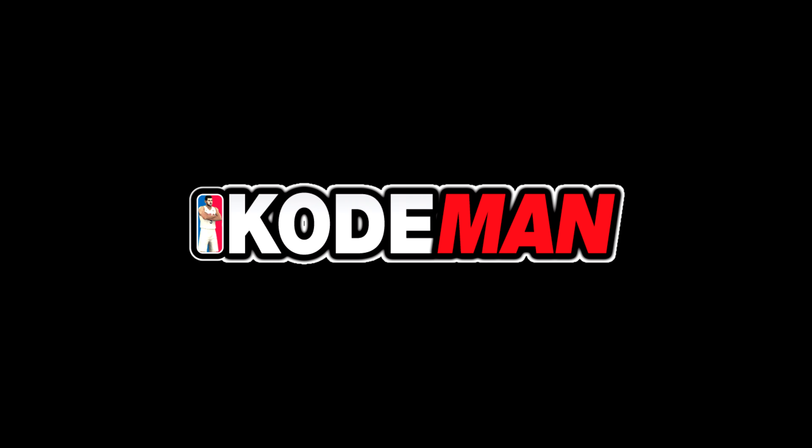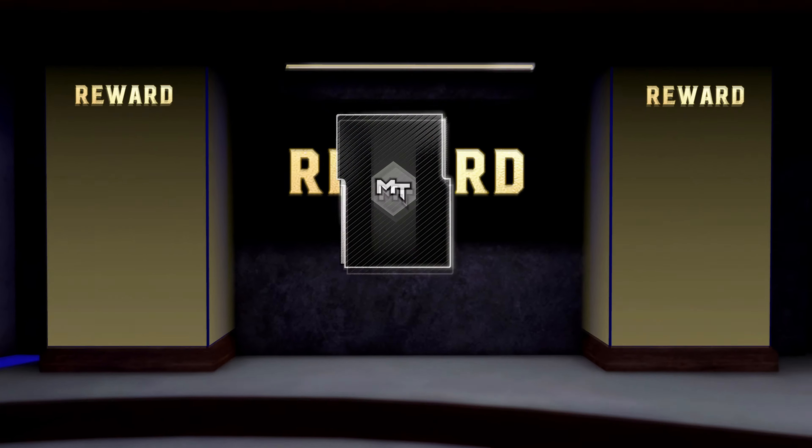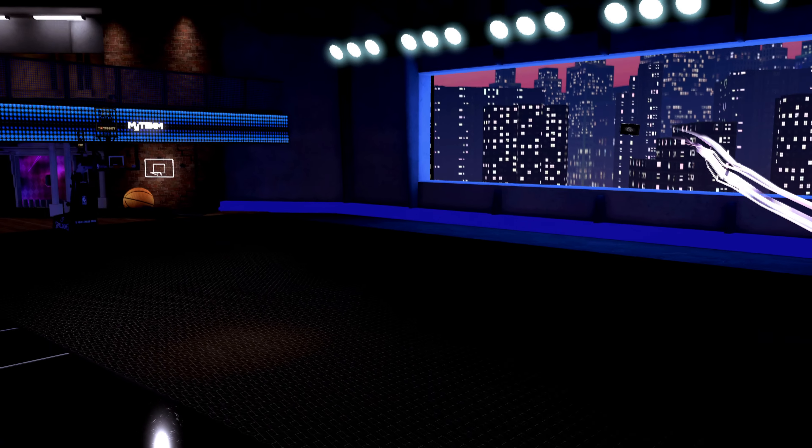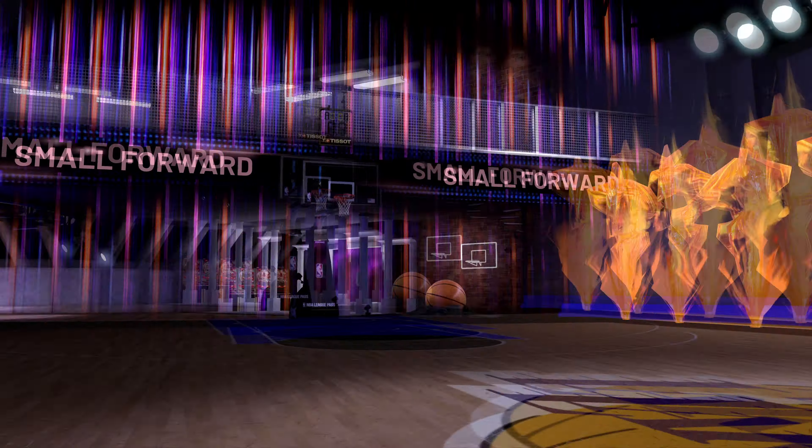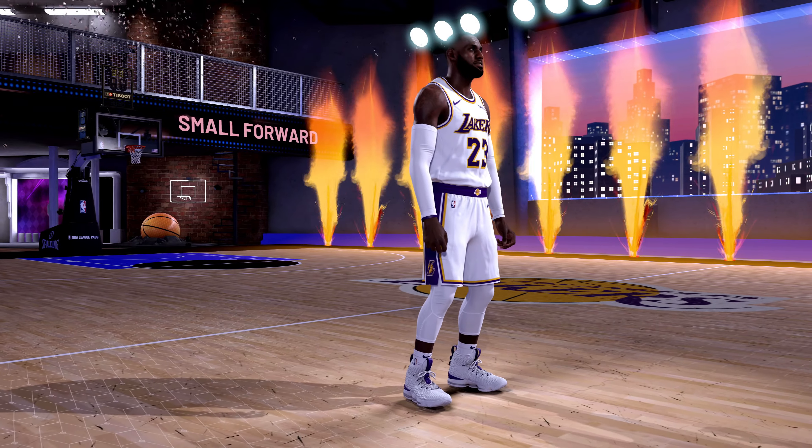What's up you guys, this is Code Man. If you watched my last video, you would have seen that a lot of people did receive a pink diamond LeBron James, which they got from the locker code, and it ended up just being like a really good Christmas day.